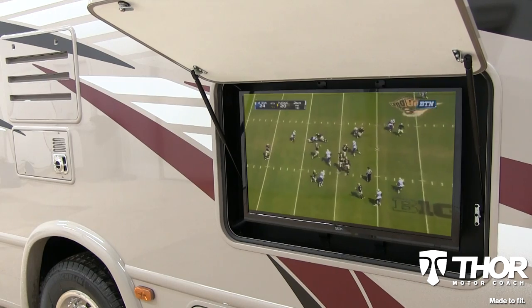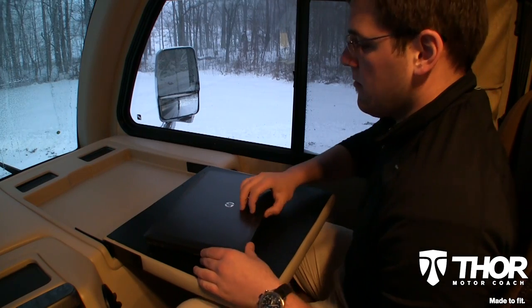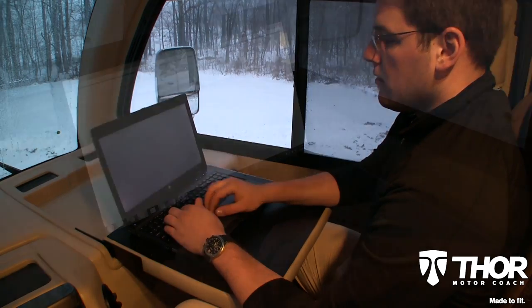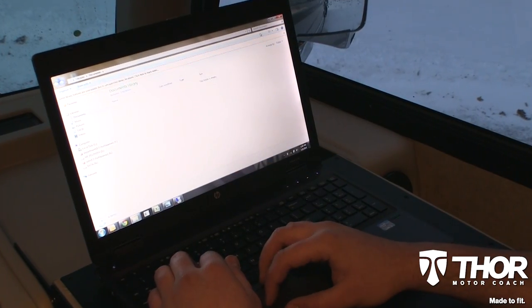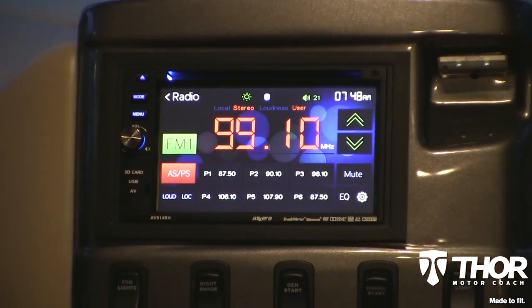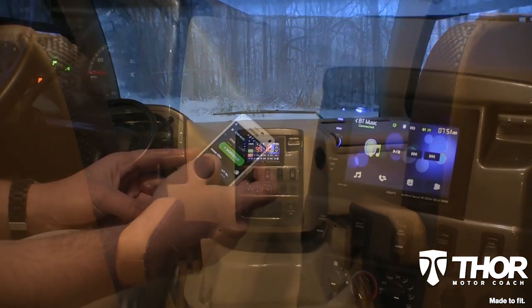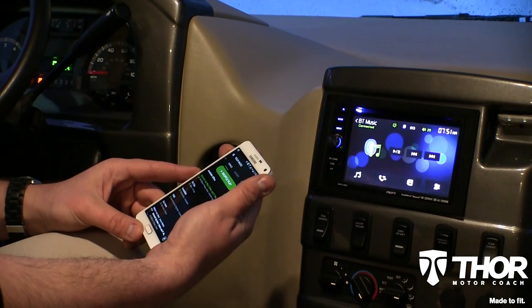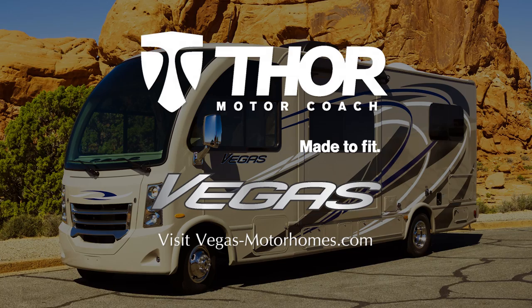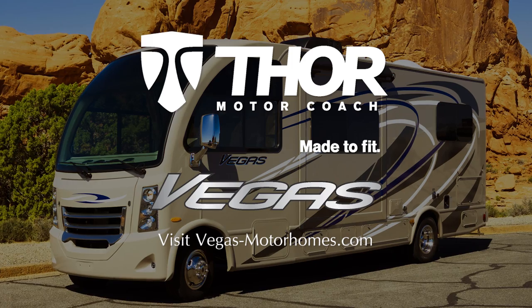Working while on the road? The Vegas has you covered with a computer workstation installed into the dash of each floor plan, which folds out to be a desk — so whether you're doing a crossword puzzle or getting work done on your laptop, you'll be able to do so. The Vegas also comes made to fit with a touchscreen AM/FM dash radio with CD player and Bluetooth, so you can connect a smartphone to enjoy your favorite internet radio or downloaded music. For more information, check out vegas-motorhomes.com for more details on Thor Motor Coach's Vegas RUV.